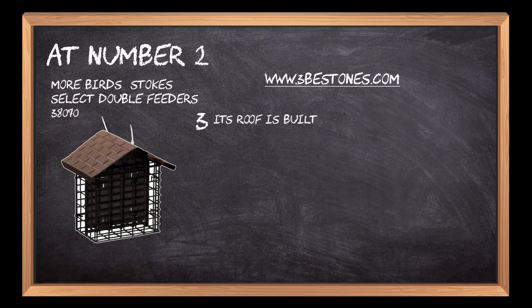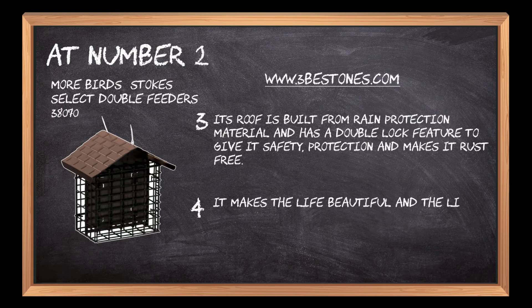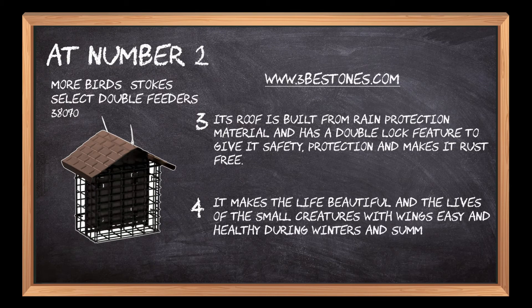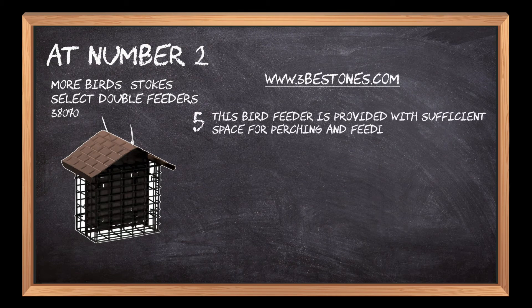Its roof is built from rain protection material and has a double lock feature to give it safety, protection, and makes it rust-free. It makes life beautiful and the lives of the small creatures with wings easy and healthy during winters and summers. This bird feeder is provided with sufficient space for perching and feeding so that more birds can enjoy a single feeder.